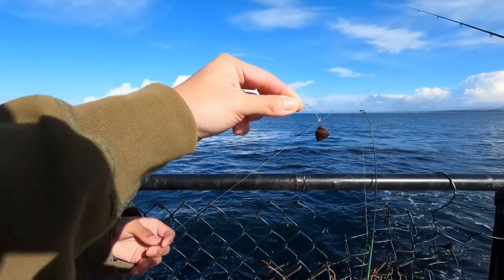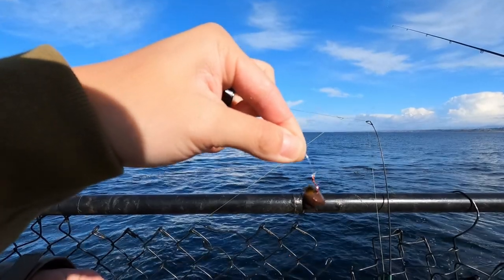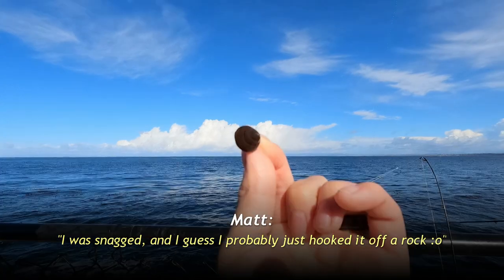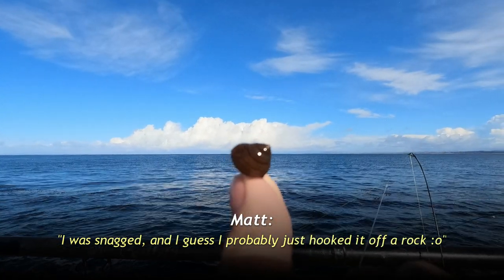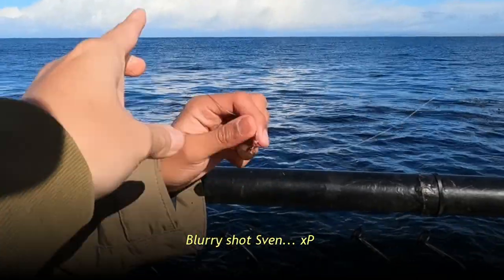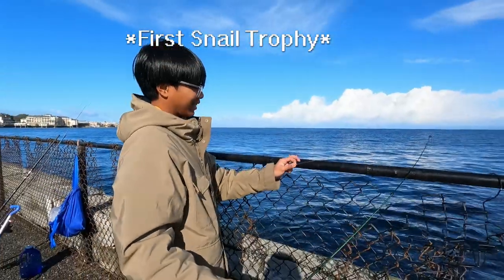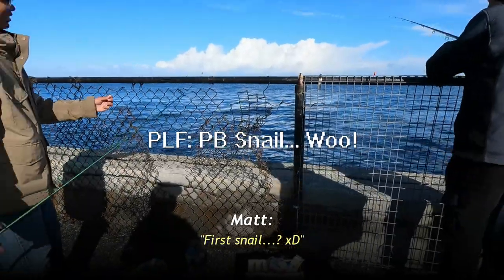What's on your hook, dude? Looks like Matt caught a snail. How did you even catch that? I was snagged and I guess I probably just hooked it off a rock. Really cool snail though — look at the patterns on the shell. Let's get it off and throw it back. Bye, snaily boy. First snail of the day for Matt.